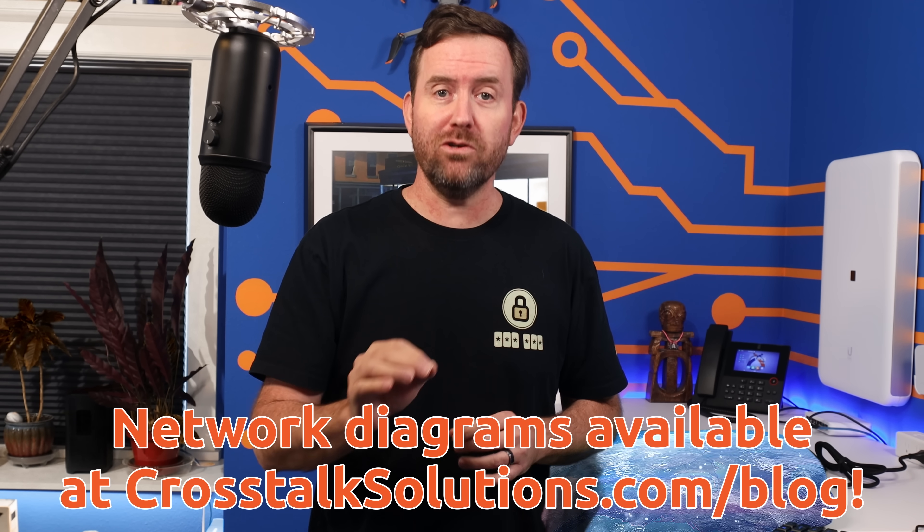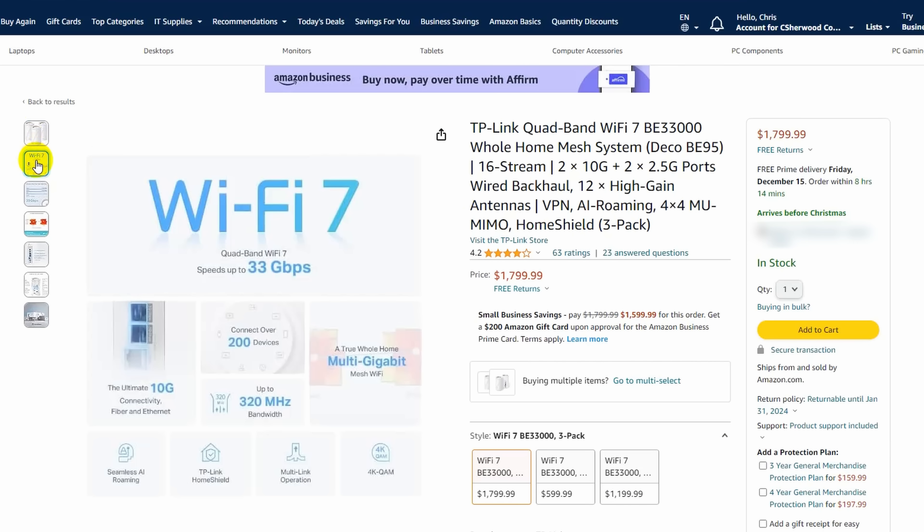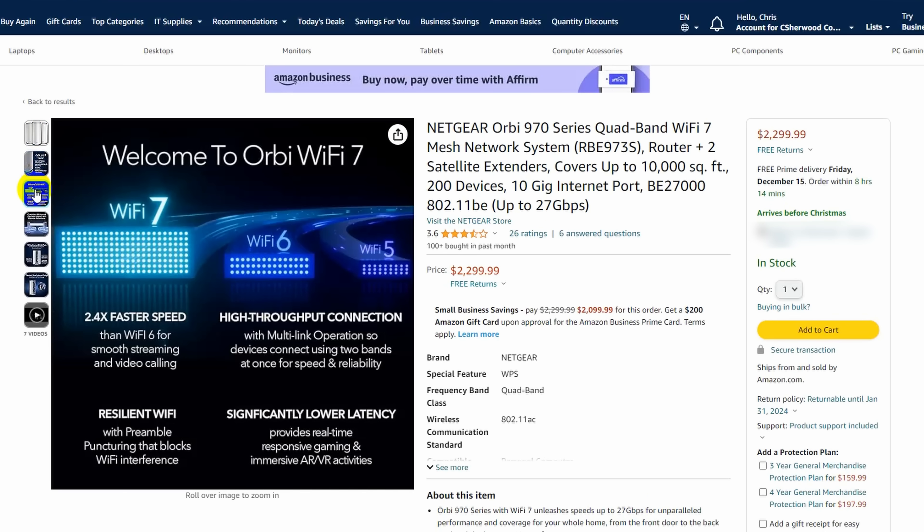Future Chris here while editing: we'll get to the $1,500 network in just a moment, but two quick things. First, I created a blog post to go along with this video with closer looks at these network diagrams — link is in the description. Second, after recording I found even more ridiculously priced Wi-Fi products: the TP-Link BE33000 coming in at $1,800 and the Netgear Orbi Wi-Fi 7 mesh system at a whopping $2,300. The whole point of this video is that you don't have to spend this kind of money to have excellent Wi-Fi in your home. Save your money and spend it on something actually useful.